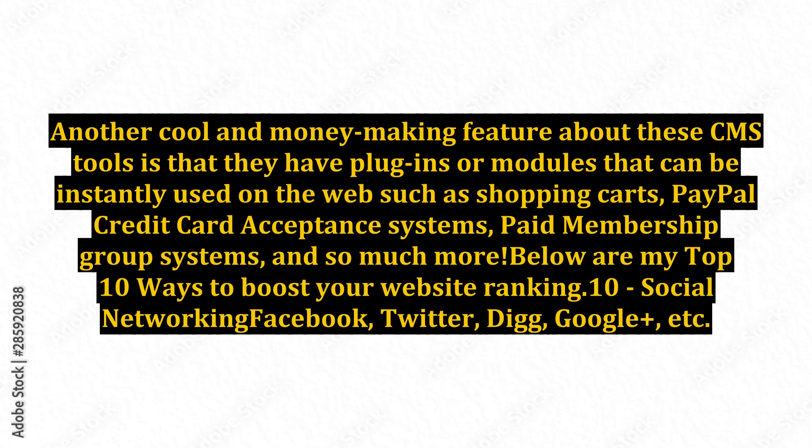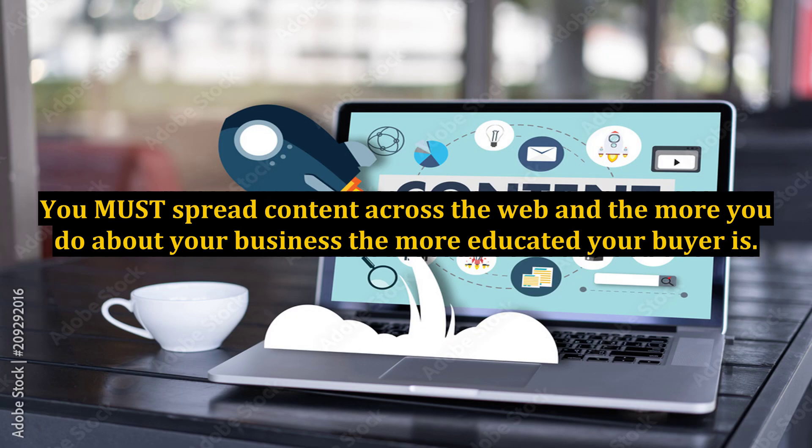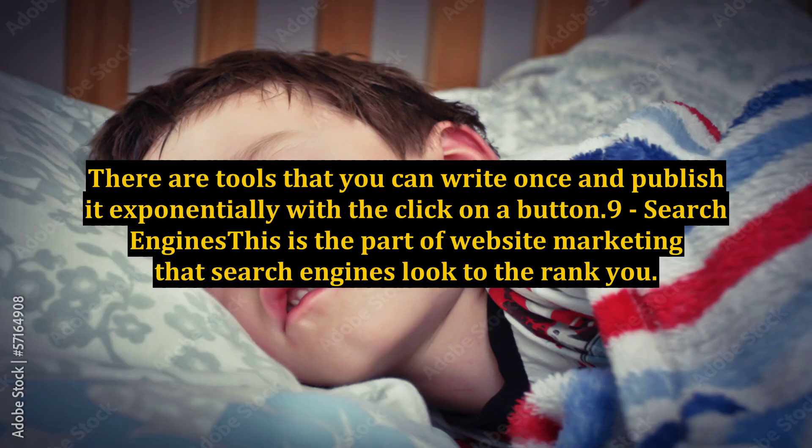Here are my top 10 ways to boost your website ranking. Number 10: Social networking — Facebook, Twitter, Digg, Google+, etc. You don't have to get caught up in the personal side of things, but remember, a business is an entity, and even treated as a person legally in some cases. You must spread content across the web, and the more you do about your business, the more educated your buyer is. There are tools that let you write once and publish exponentially with the click of a button.